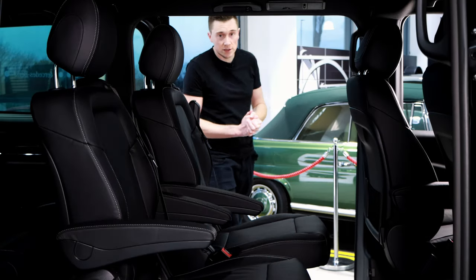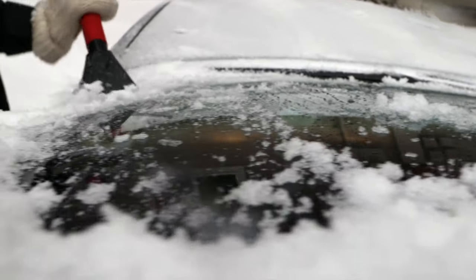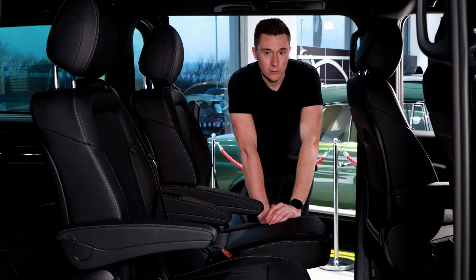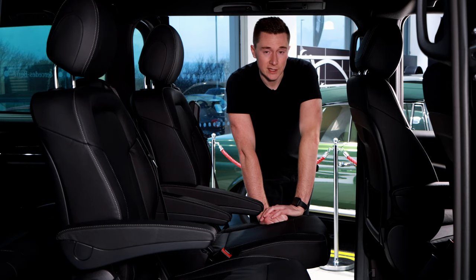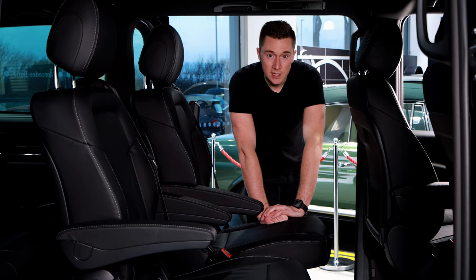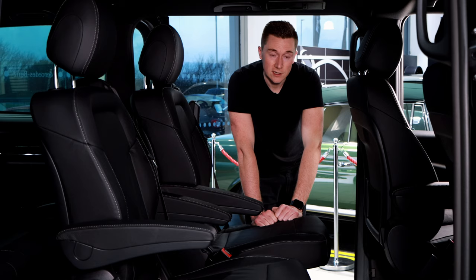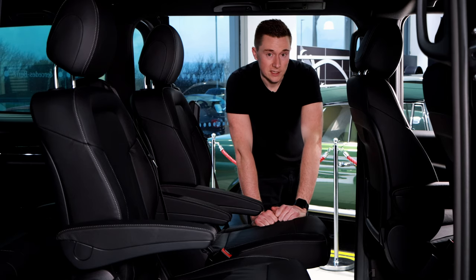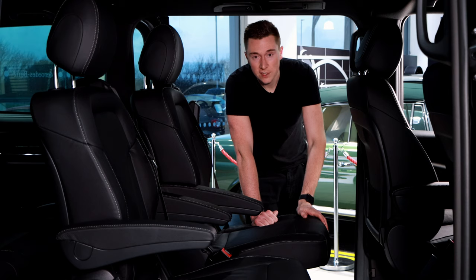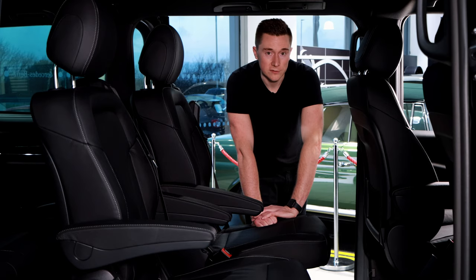Fourth on this list is cold weather. Unfortunately it's something we don't have any control over, but thankfully in the UK it only comes around a couple of months of the year. Lithium-ion batteries don't operate as effectively in cold conditions — even the battery in my camera would not last as long if left outside exposed to the elements. You must factor in with fully electric cars and hybrids that the range will go down. 20 degrees is the optimal temperature for the best range.